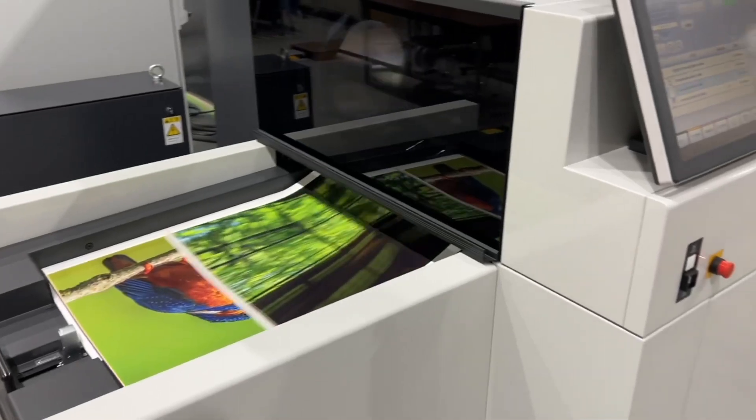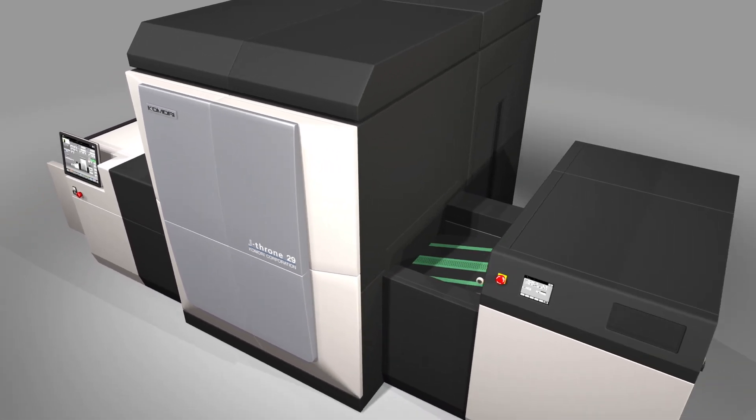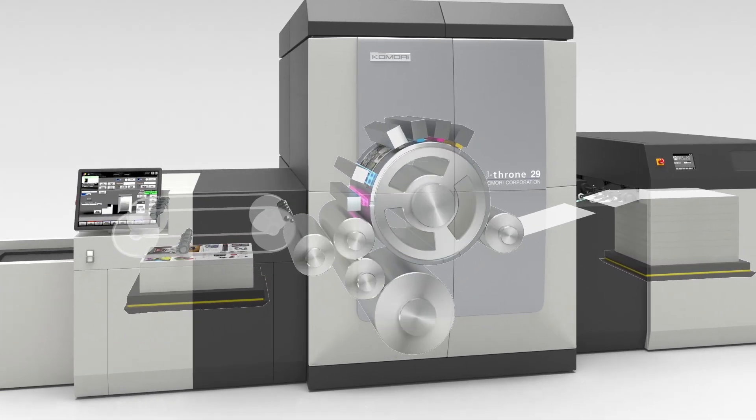The J Throne 29 will be redefining the crossover point between offset and digital. What it's really going to do is give printers more options for their production workflow. They no longer have to worry about just having the shortest runs go to digital and everything else go to offset to be competitive. They can really have a better choice and more flexibility.